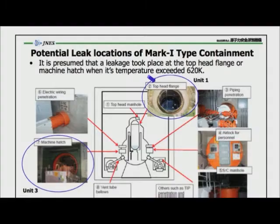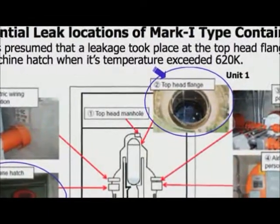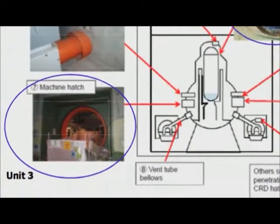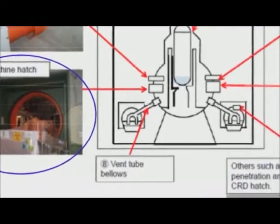Now in slide number seven on the TEPCO slides, they say a Mark I containment can leak if the top begins to lift. They also show that the bottom of the containment can leak in an area called the equipment hatch, almost an identical design as the top of the containment. And they also show that containment penetrations can leak.